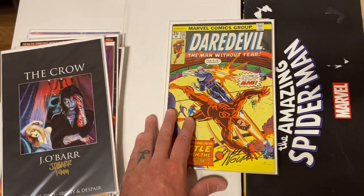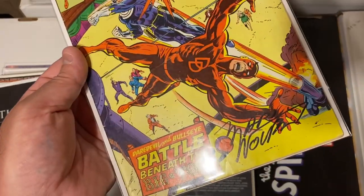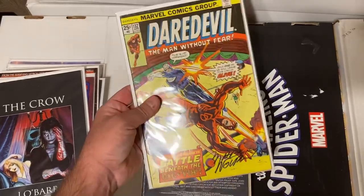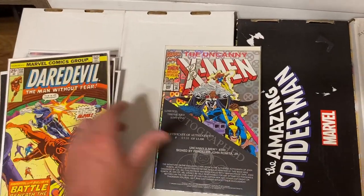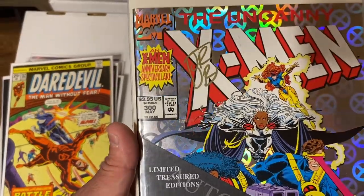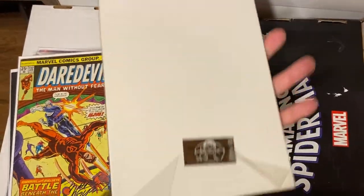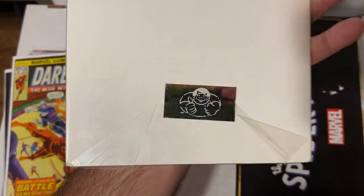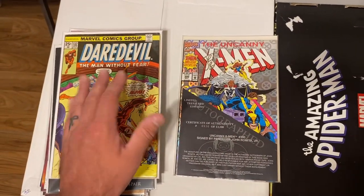This was pretty awesome — Daredevil issue 132, the second appearance of Bullseye, signed by Marv Wolfman. Very, very cool to find that one. The book is in pretty rough shape, but it's got a signature and it's a minor key. And then this was really cool: X-Men 300, signed by John Romita Jr., with a little Certificate of Authenticity on the front — it's also sealed. Limited Treasured Edition, Seal of Authenticity. Signed by John Romita Jr. A really cool find — a nice little stack of autographed books.